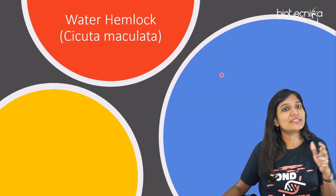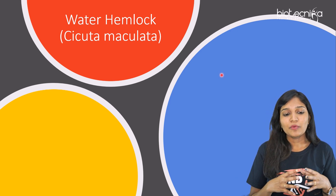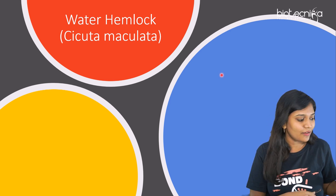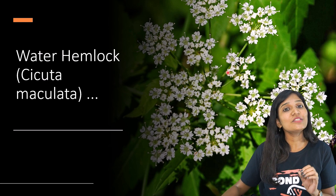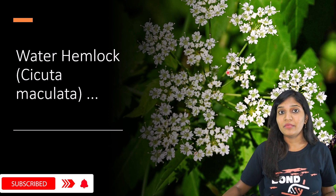Let me give you an example — water hemlock, which is the most poisonous plant in the entire world. Suppose if I tell you 'water hemlock' alone, you would not know this is a very poisonous plant. But if I show you this image of water hemlock, whenever you see this plant, you will never go nearby it. This is the technique of visual imaging.